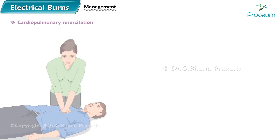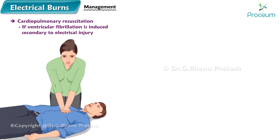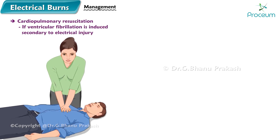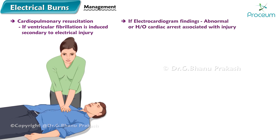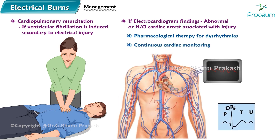Management: cardiopulmonary resuscitation is indicated if ventricular fibrillation is induced secondary to electrical injury. If electrocardiogram findings are abnormal or a history of cardiac arrest associated with the injury is present, pharmacological therapy for dysrhythmias is warranted. Continuous cardiac monitoring is recommended.